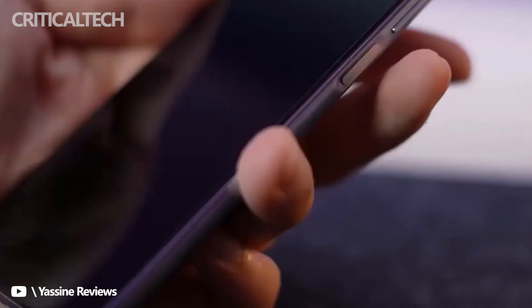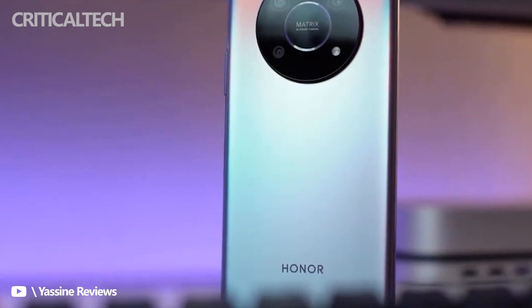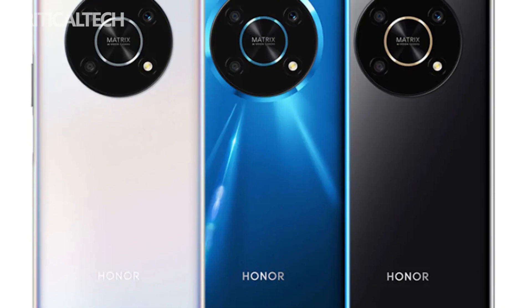The phone has a side-mounted fingerprint scanner for biometric authentication. It also has Wi-Fi 5, Bluetooth 5.1, and a USB Type-C port. The Honor X9 comes in Midnight Black, Titanium Silver, and Ocean Blue.